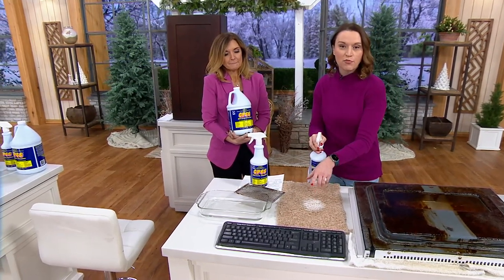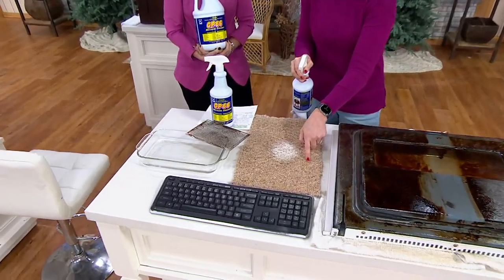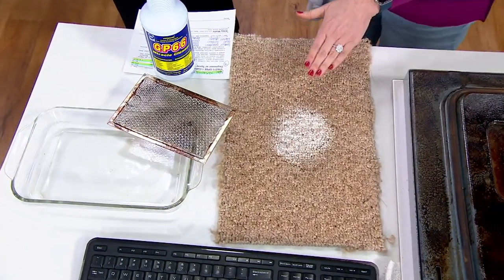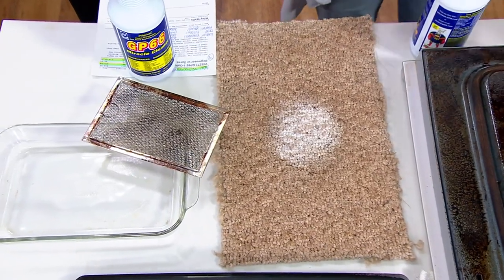We soaked this carpet with a combination of brown gravy, coffee, soy sauce, and mud. So this isn't the color of the carpet — it's actually this cream color right here. If you have pets with little stains, this is a great pre-treater for laundry. Amazing for that. But again, this is something you're going to use all around your house.